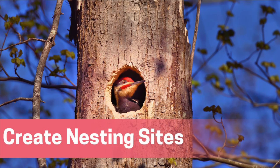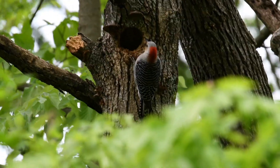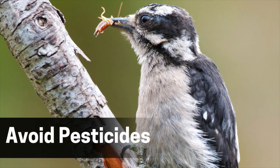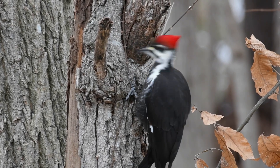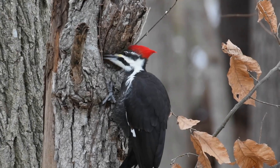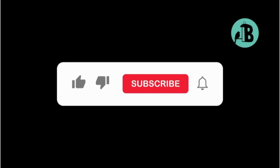Number three, creating nesting sites. Woodpeckers are cavity nesters, so they're attracted to dead trees and large branches. If it's safe for you to do so, consider leaving dead trees or limbs in your yard. Alternatively, you can install nest boxes designed for woodpeckers. Number four, avoid pesticides. Woodpeckers feed on insects, so keeping your yard free of pesticides ensures a natural food source for these birds. An insect-rich environment will help keep them coming back. By following these tips, you can create a welcoming environment for woodpeckers and enjoy their fascinating behavior right from your window. Don't forget to like, subscribe, and hit the notification bell to stay updated with more birdwatching content.